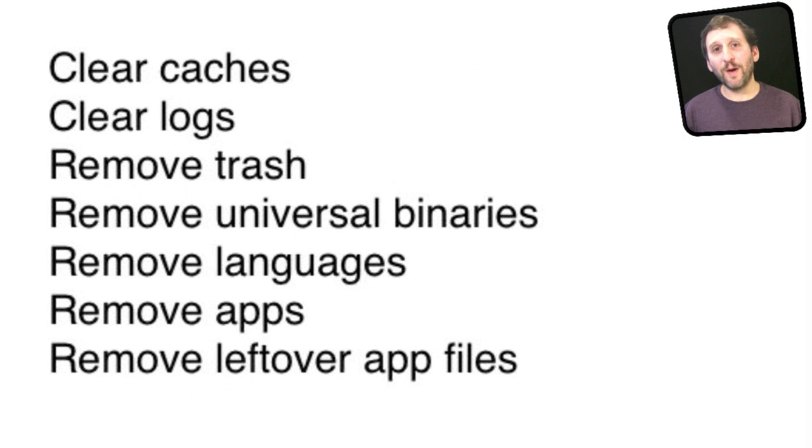I went through all the different websites for all these different cleaning programs and they all list almost exactly the same things. Here is a quick list: clear caches, clear logs, remove trash, remove universal binaries, languages, remove apps, and remove leftover app files. The common theme is files that you supposedly don't need anymore — they will find them and remove them from your hard drive.